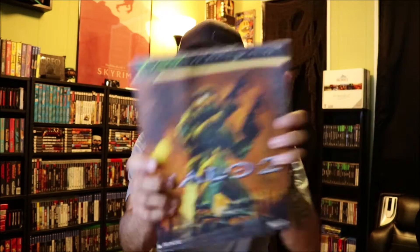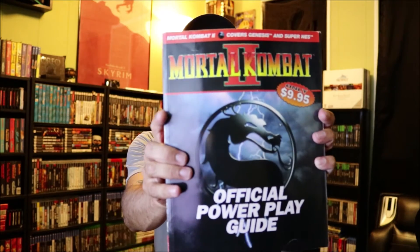Game Boy Player's Guide - the only official guide to over 130 Game Boy games. It's so hot in here! I usually film at night when it's nice and cool, but I also want to edit when I get done filming and I didn't want to stay up late tonight, so I thought I'd do it during the day. Big mistake! Anyways - Official guides for Halo 2, that's a big book. Official Power Play Guide for Mortal Kombat 2. Cool!